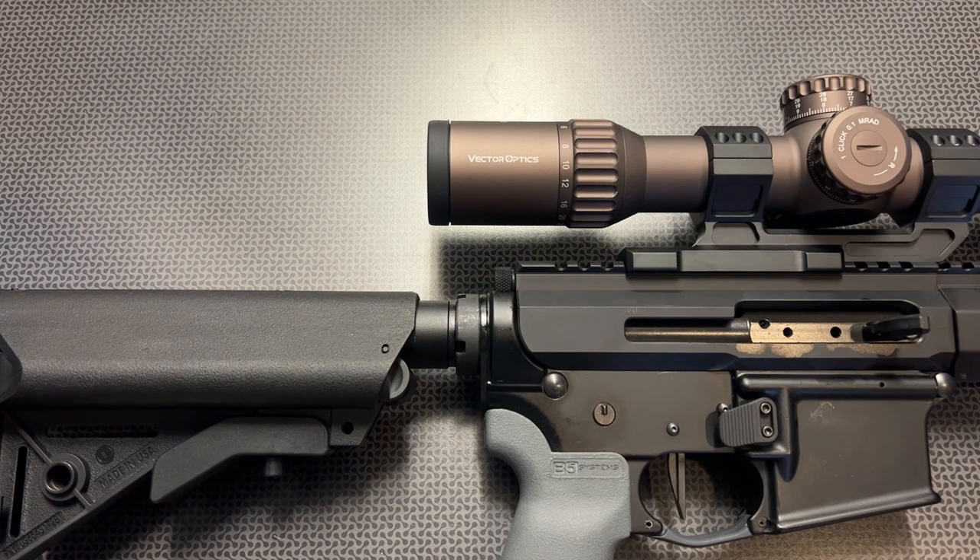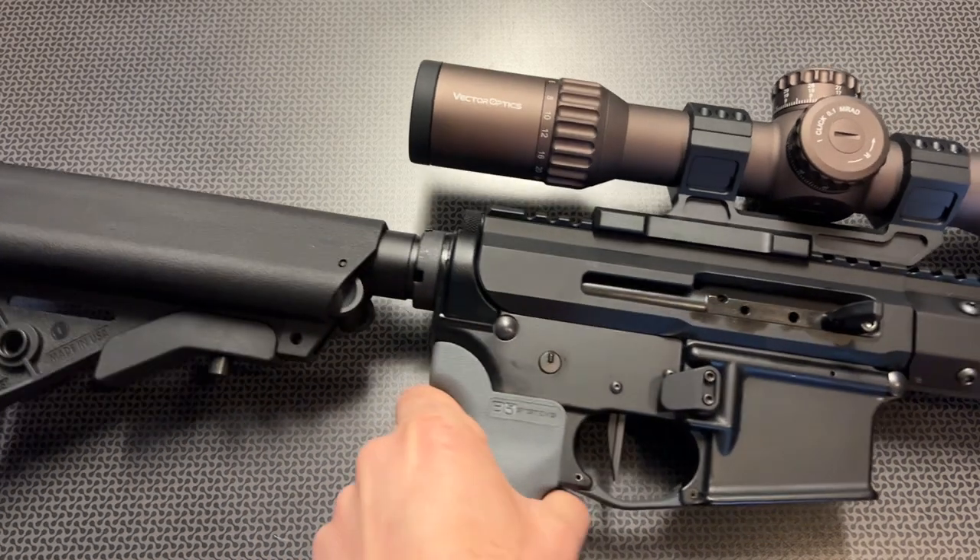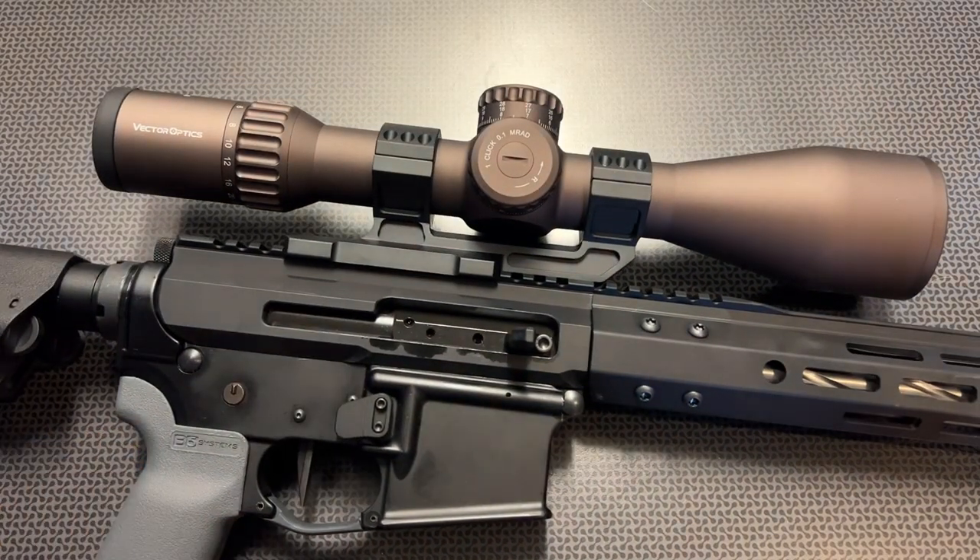The whole tube itself is made out of 6061T6 aluminum, and with that German HD glass, the 90% light transmission is something that's hard to describe until you look through it at twilight and dusk and really understand how much longer you can use this optic during the day. It really works out well, especially with that illuminated reticle system.